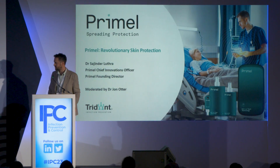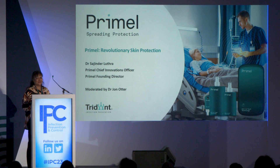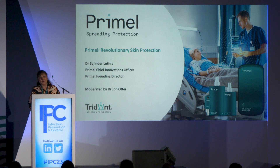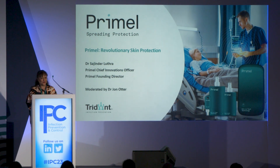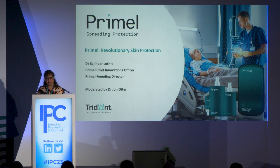Thank you John. My name is Sajinder Luthra, I am the chief innovations officer and also one of the founding directors of Primal. I did give a keynote speech yesterday, so I'm going to give a brief summary of Primal Skin Protection today for those who weren't here. Primal Skin Protection is a revolutionary skin product that has been developed to improve hand hygiene.